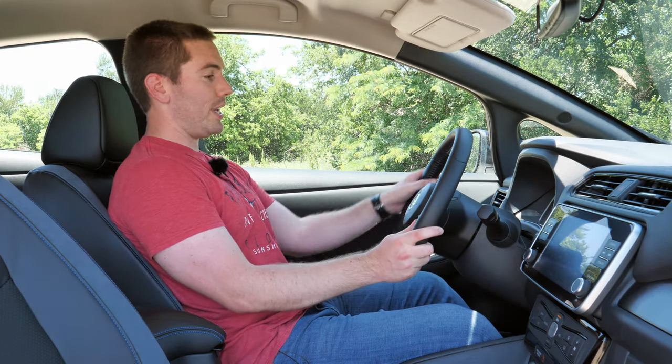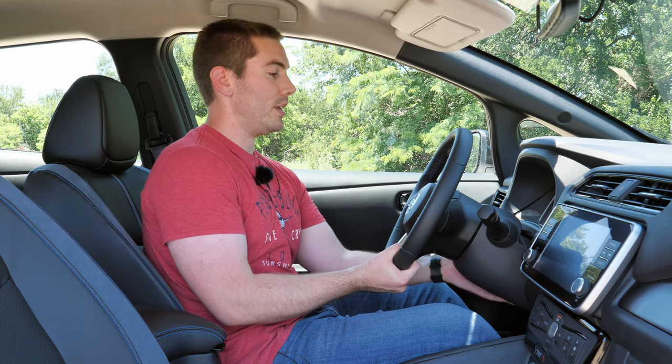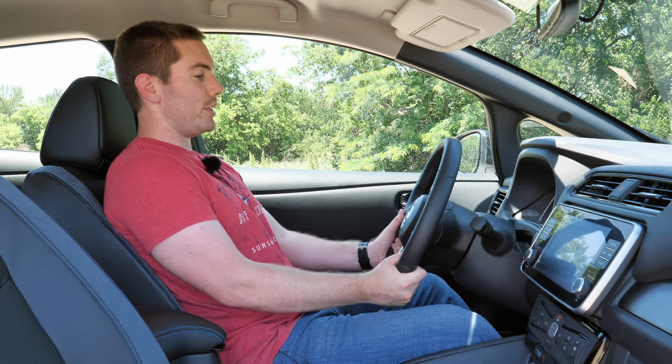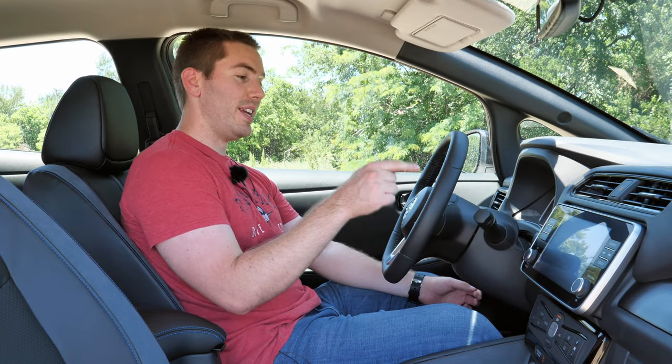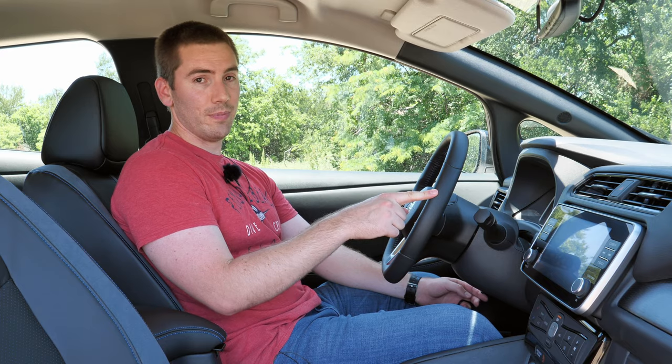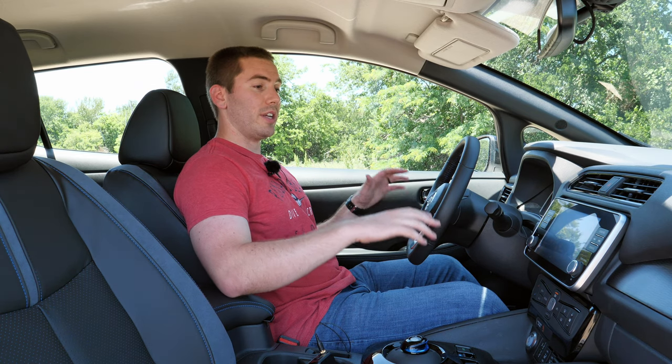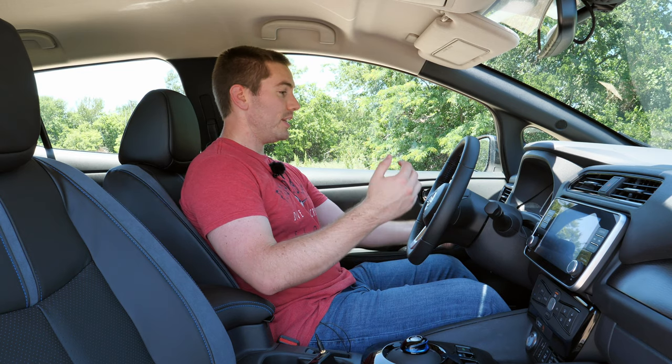You'll get a leather steering wheel on the SV trim and up. It is manual tilt and telescoping with a good range of motion. It's going to be heated on the SL trim and optional on the SV trim — the entire steering wheel is heated. As a bonus, something I really appreciate is that every single 2020 model now gives you driver and front passenger knee supplemental airbags, so in crashes you'll have a little more protection around your knees and lower legs.